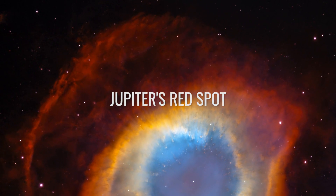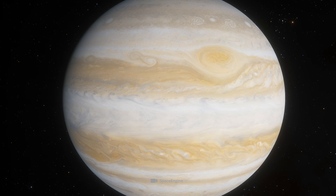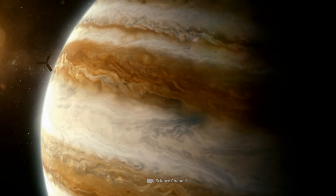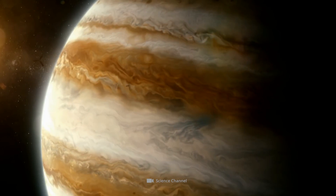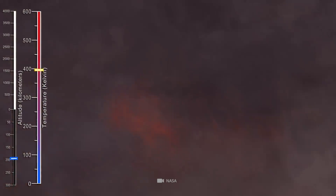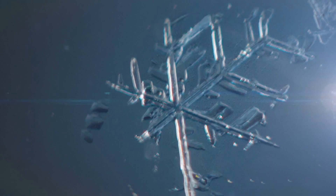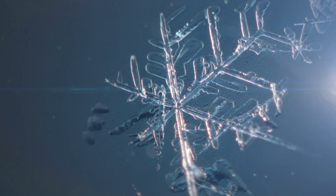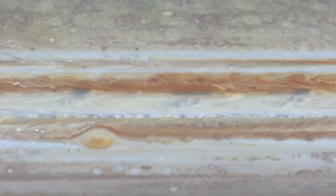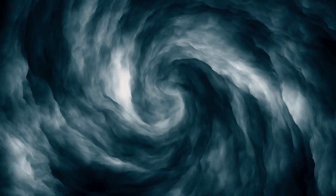Jupiter's Great Red Spot. The gas giant Jupiter is normally characterized by a uniquely marbled surface. What at first appears to us to be a solid structure is actually gases, clouds, and currents that are in constant motion. The structures visible to us are clouds of ammonia, which freezes at the extremely low temperatures in Jupiter's upper atmosphere. The formation of the winds and vortices are very likely due to gas streams rising from the interior of Jupiter.